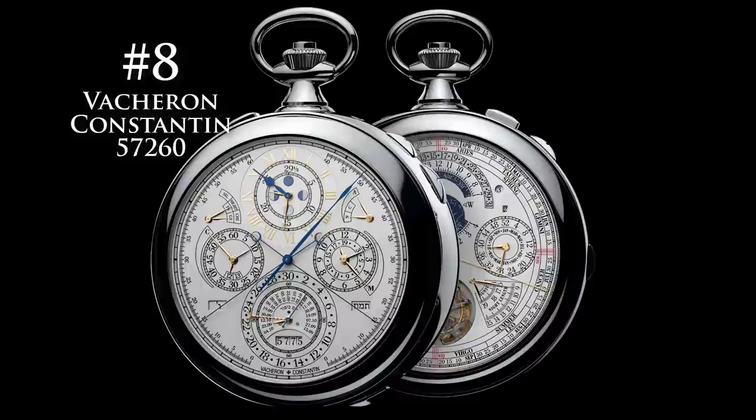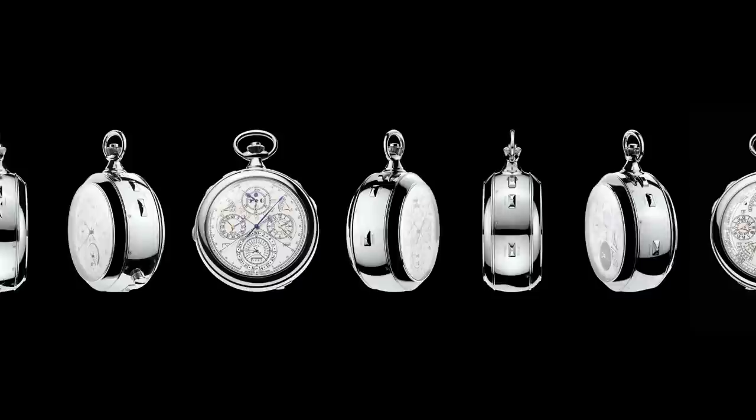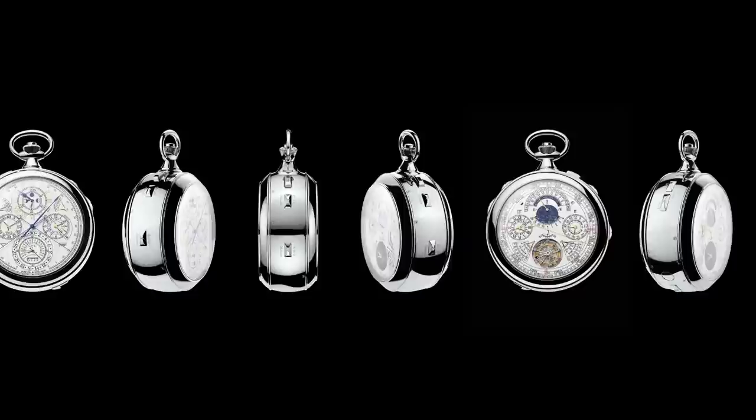Number 8 is the Vacheron Constantin 57260. This watch is the most complicated watch ever made, with a price tag of $8,000,000. It features 57 complications and over 2,800 components, and took 8 years to develop — which is funny because it's $8,000,000.